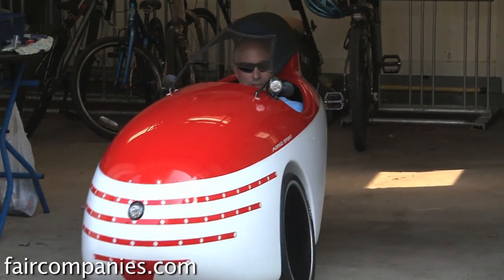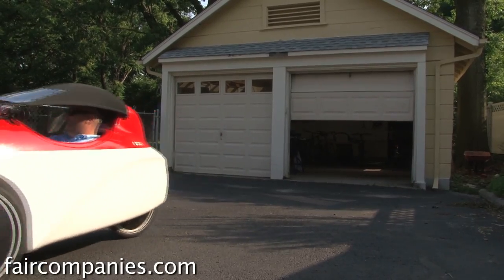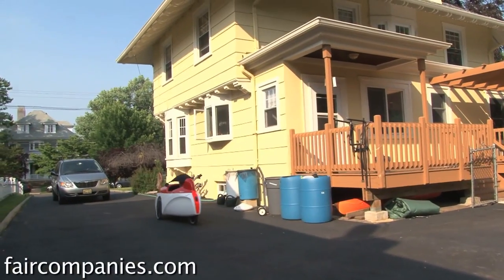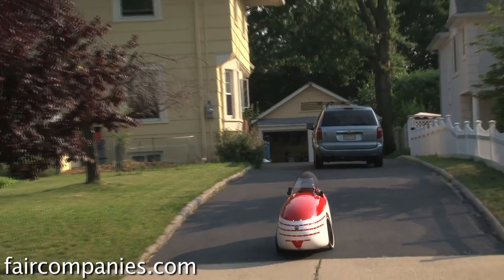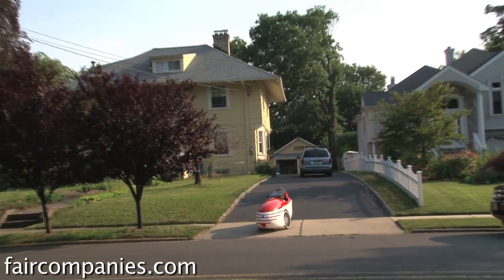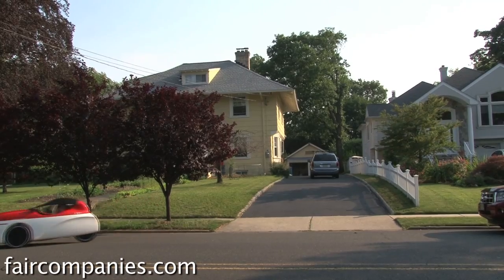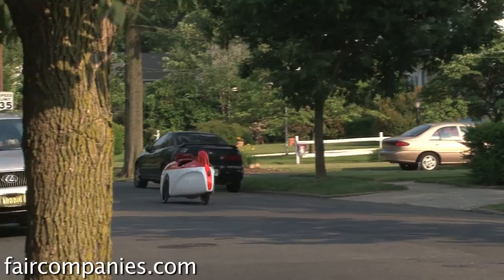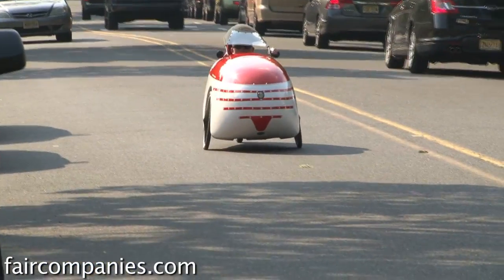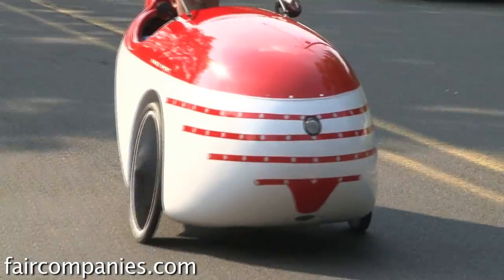There's the garage door button — here we go, another gorgeous day. The velomobile helps me stay warm all year round. In the winter it keeps me warm, in the summer it keeps the sun off your legs and your head.